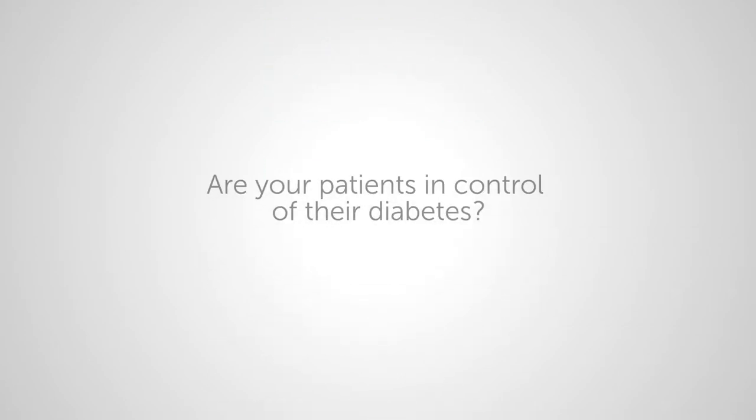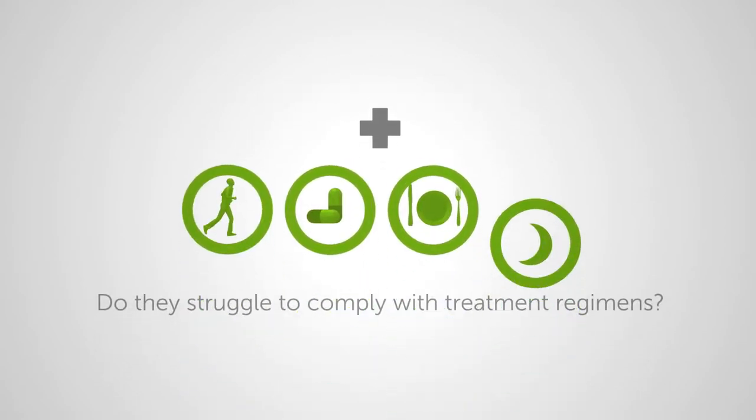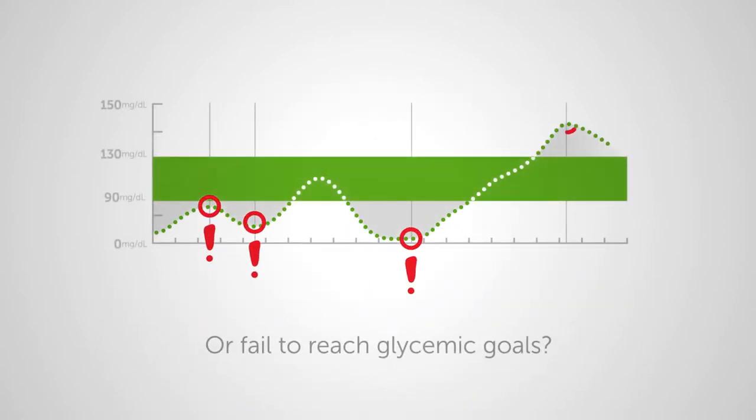Are your patients in control of their diabetes? Do they struggle to comply with treatment regimens, or fail to reach glycemic goals?